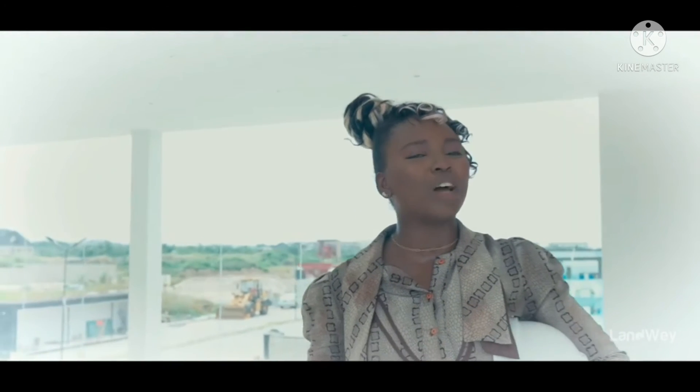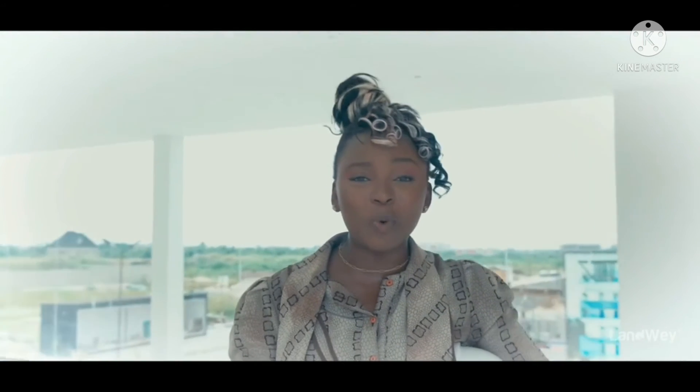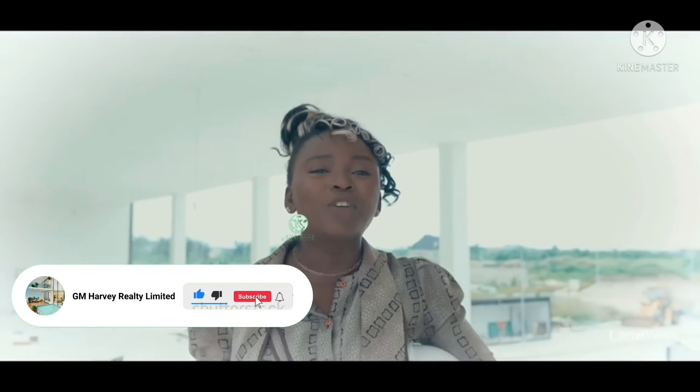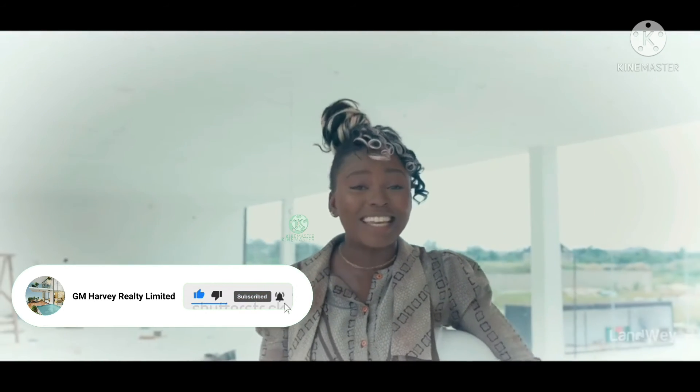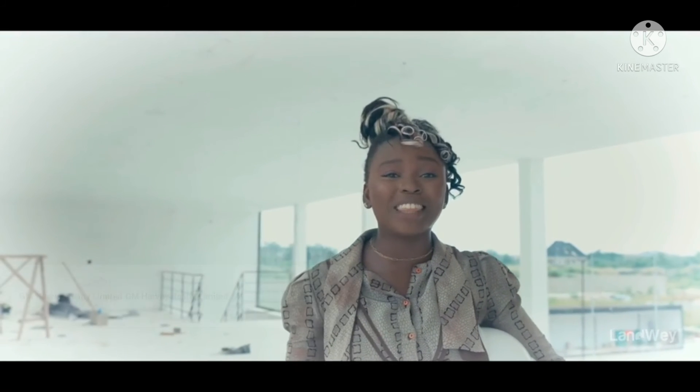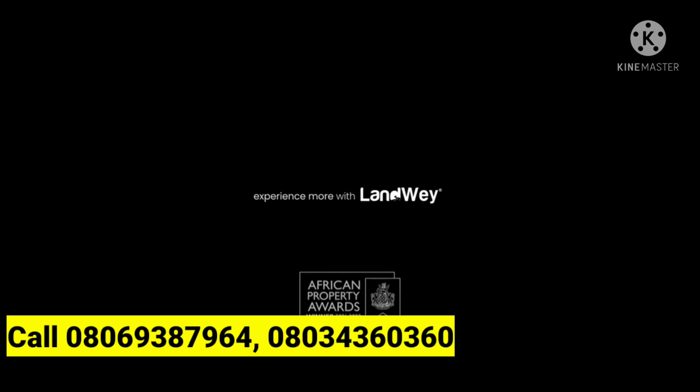After speaking to the two people on the construction team, two things stood out for me: the dedication to the work and the quality of the work — the quality of the design, the quality of this product. The apartment. You can always be sure that with Landway you get the best, because with Landway you always experience more.